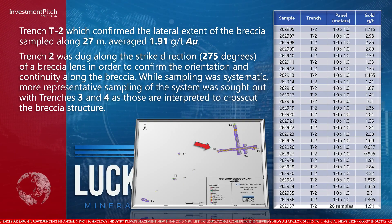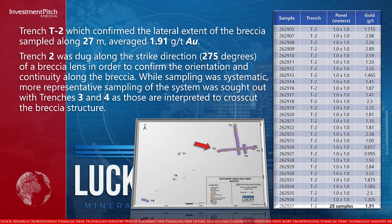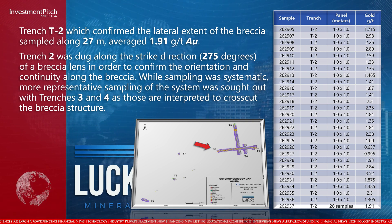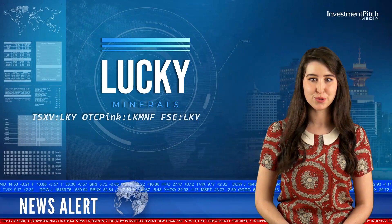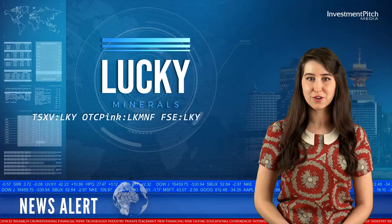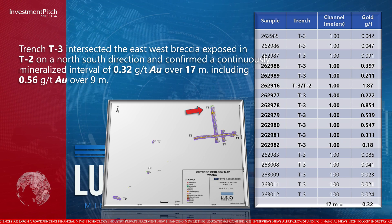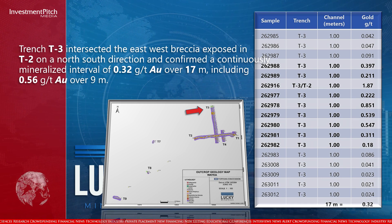Trench T2 was dug along the strike direction of a breccia lens in order to confirm the orientation and continuity along the breccia. While sampling was systematic, more representative sampling of the system was sought out, with Trenches 3 and 4 interpreted to cross-cut the breccia structure. Trench T3 intersected the east-west breccia exposed in T2 on a north-south direction and confirmed a continuously mineralized interval of 0.32 grams per tonne gold over 17 meters, including 0.56 grams per tonne gold over 9 meters.